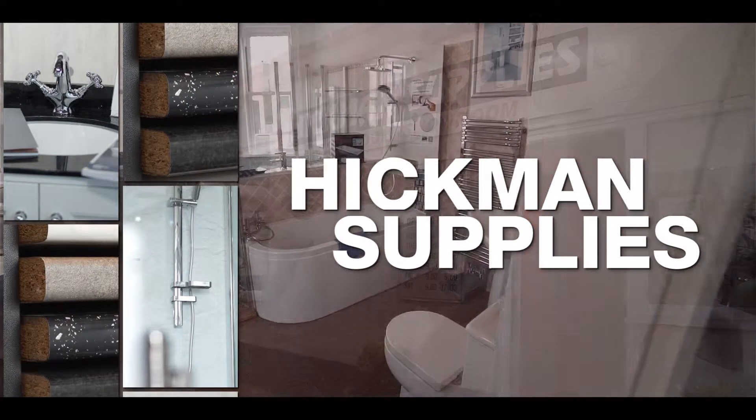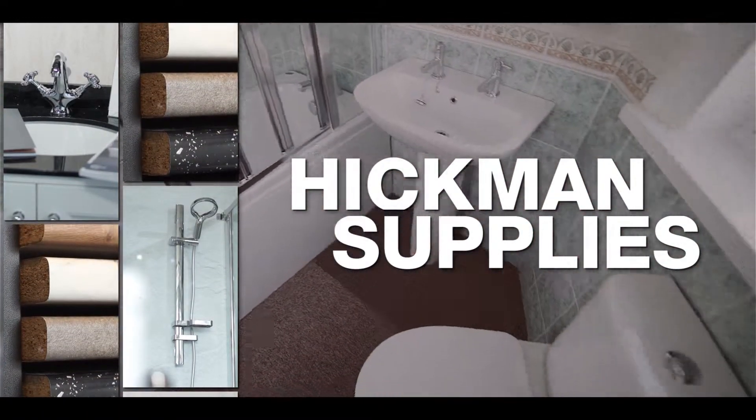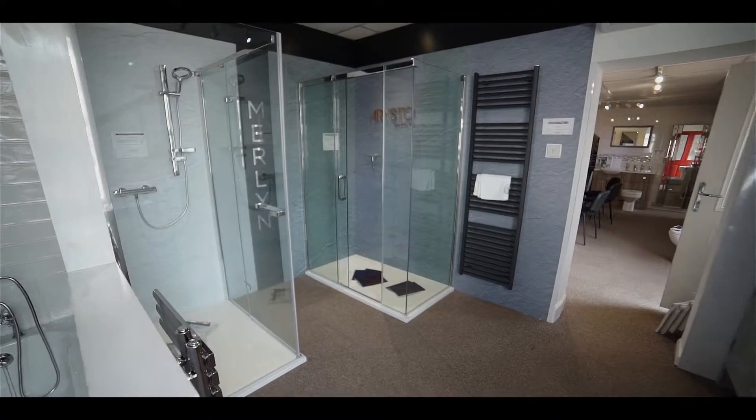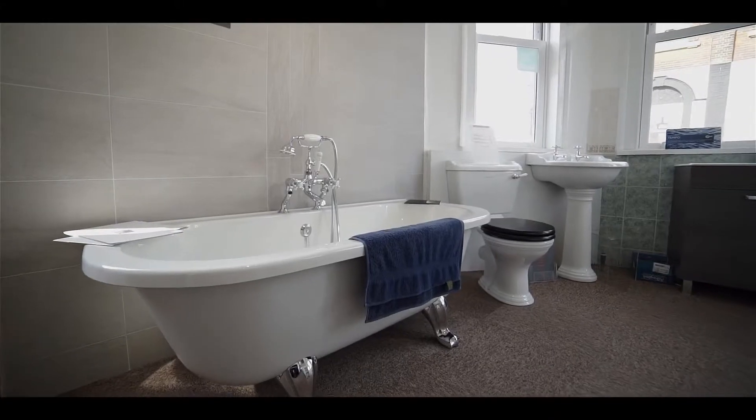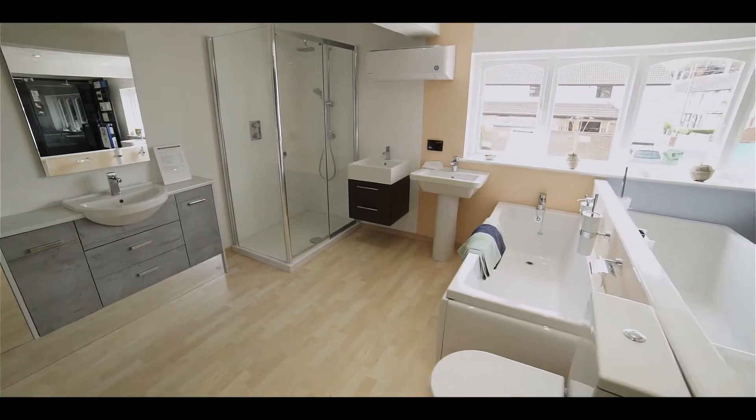Renovating or designing a bathroom is a considerable investment, so you want to be sure that you are making the right choices as early as possible. At Hickman Supplies, our high-tech design software means you can visualise your new bathroom without so much as spending a penny.